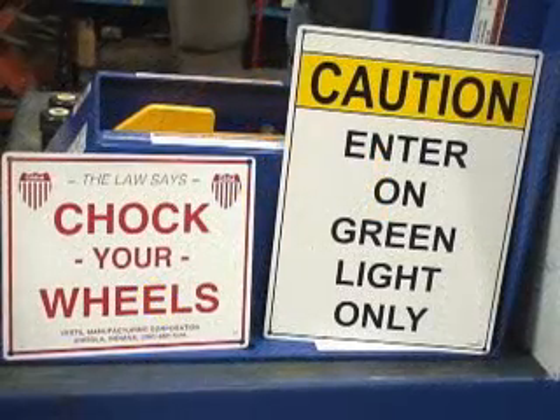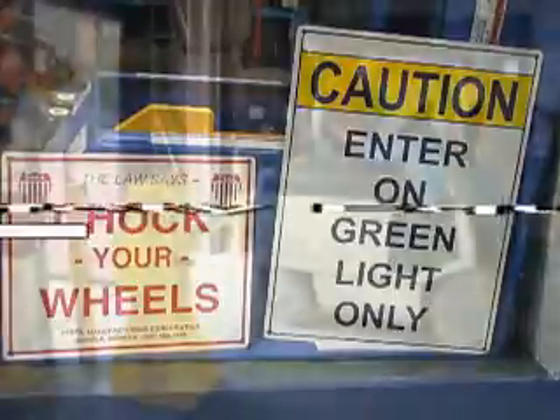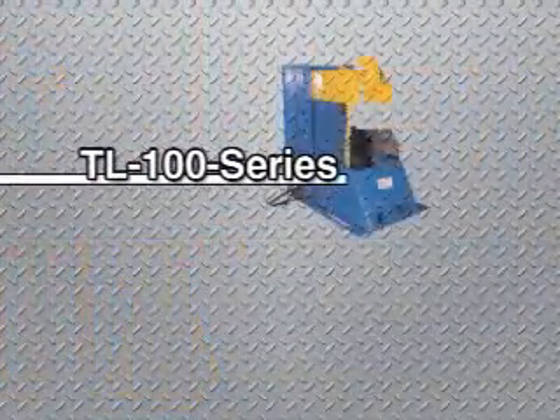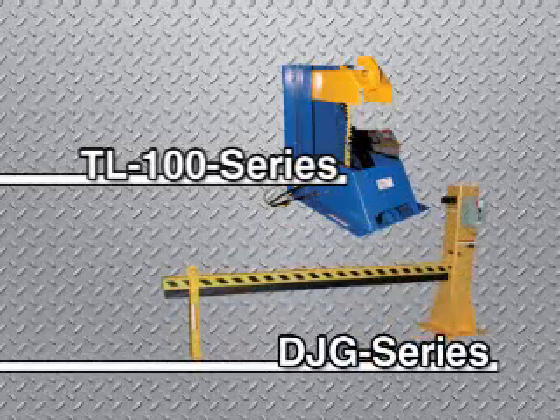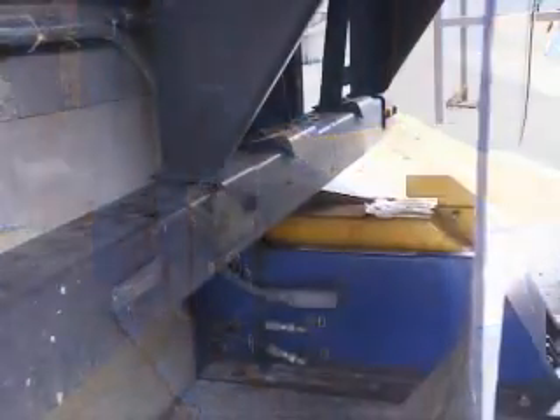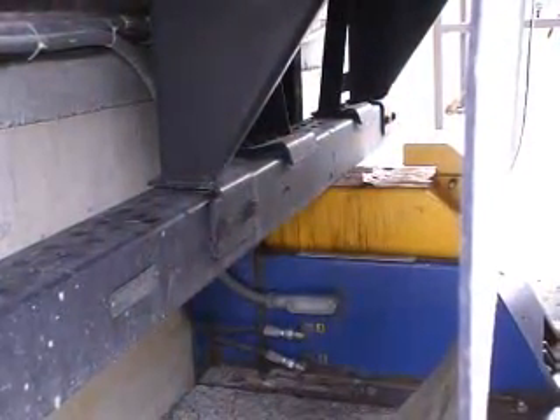Vestal Manufacturing prides itself on offering products that will not only improve efficiency, but also improve safety in the workplace. To this end, we offer our innovative trailer lock systems and dock barricades. Our TL series locks prevent accidental drive-offs by effectively hooking the ICC bar on the back of semi-trailers.